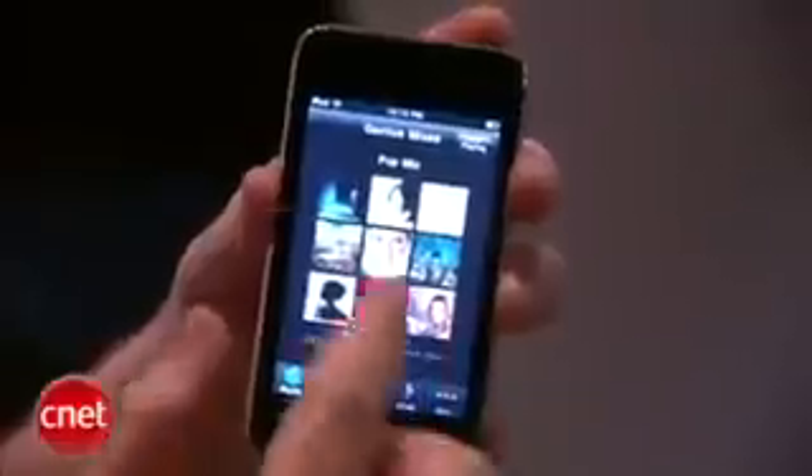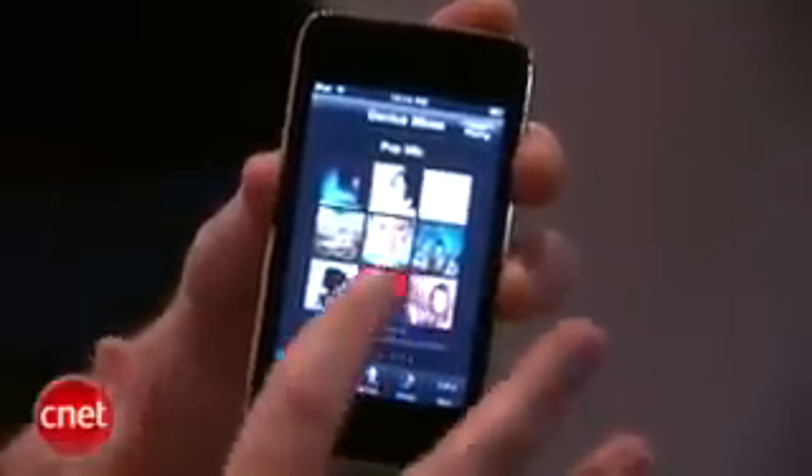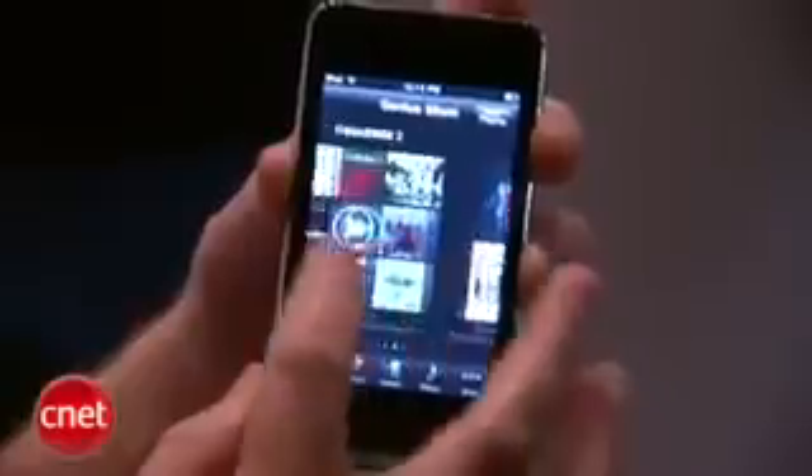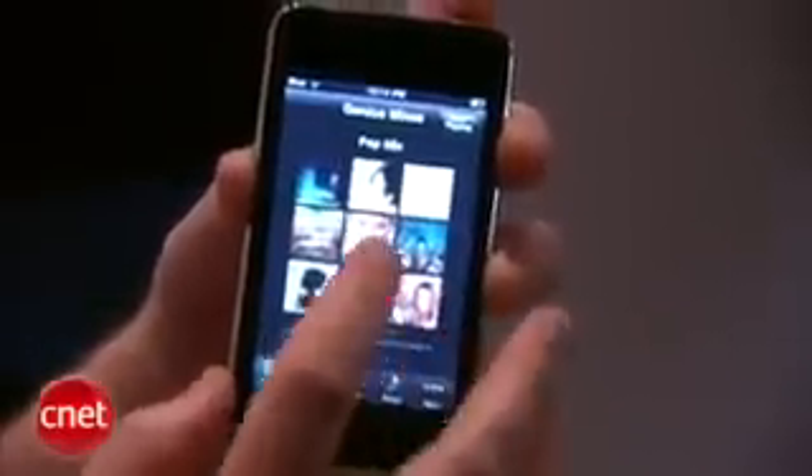One of the new features we're seeing on here that we're also seeing on the new iPod Nano is a new feature called Genius Mixes, which is just an extension of the Genius Playlist feature, but it goes above and beyond creating longer mixes of music based around certain genres.